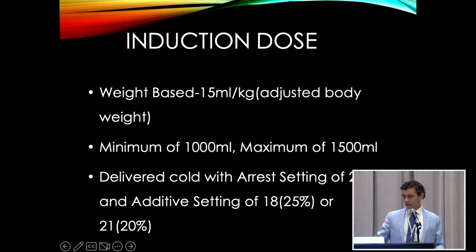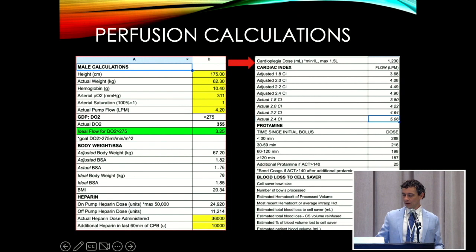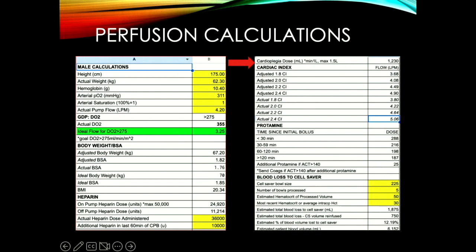For our cases, we use an Excel spreadsheet that helps the team stay on the same page. You enter the patient's info, it spits out the BSA, tells you your DO2 on pump according to hemoglobin and PO2, gives adjusted body weight, BMI, ideal BSA, and heparin and protamine doses. It also has ECMO cannulation sizes. You can see at the top right the cardioplegia dose — 1,230 for this particular patient. It's really just their weight times 15.